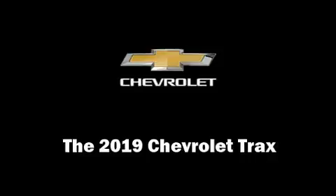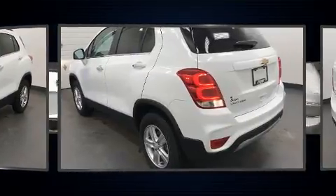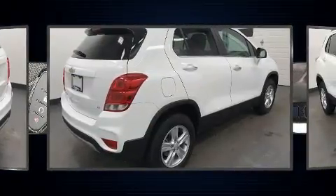The 2019 Chevrolet Trax. It features an automatic transmission, all-wheel drive, and an efficient four-cylinder engine. A turbocharger further enhances performance while also preserving fuel economy.